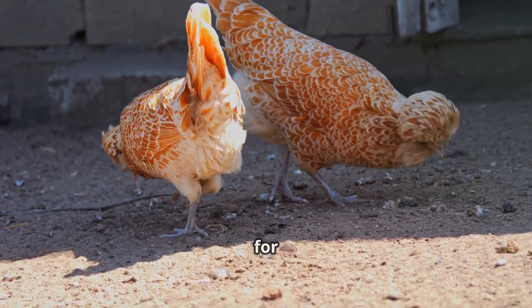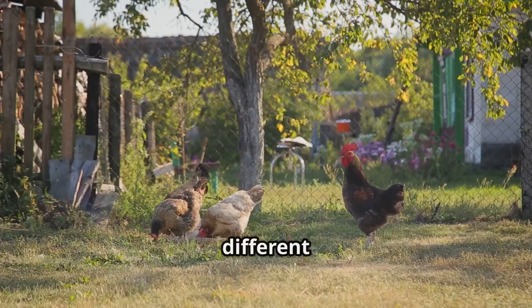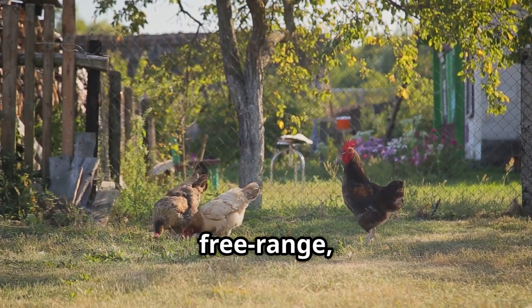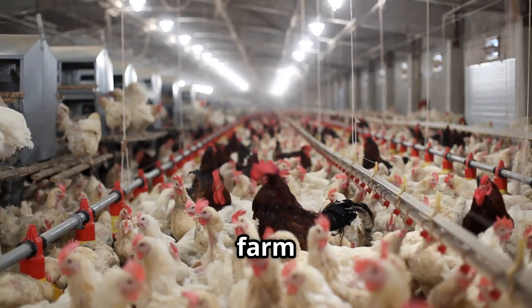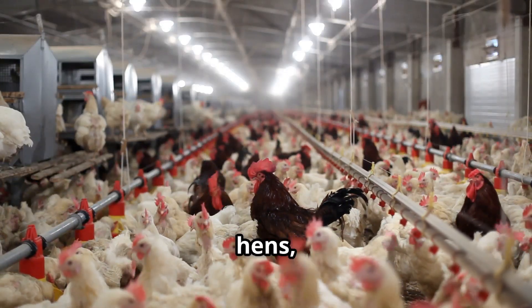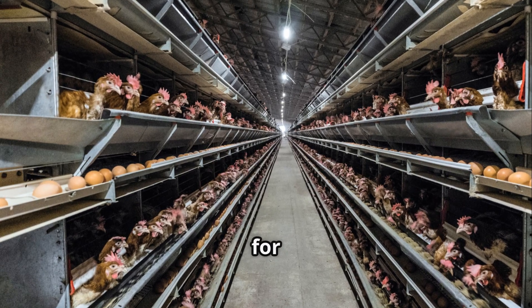These hens are specially bred and cared for to ensure they produce the best quality eggs. There are different types of farms: free-range, cage-free, organic and conventional. Each type of farm has its own unique way of raising hens, providing different environments and levels of freedom for the birds.